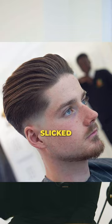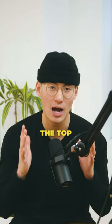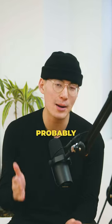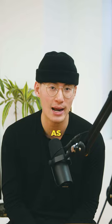And for number 2, you got the Blended Slickback. That's pretty much when the tight fade is connected into the top like this. With this one, I'd probably recommend something more of a low skin fade if you do want to go as tight as possible.